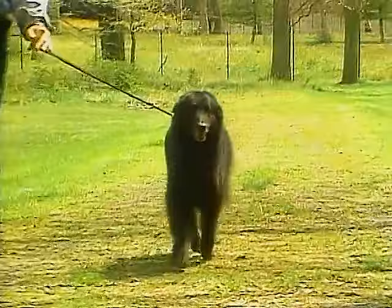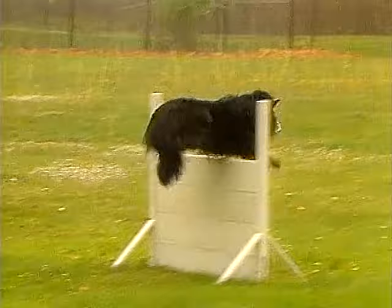The Belgian Sheepdog is not the best dog for apartment dwellers. They need exercise and a safe place to play within fenced confines.